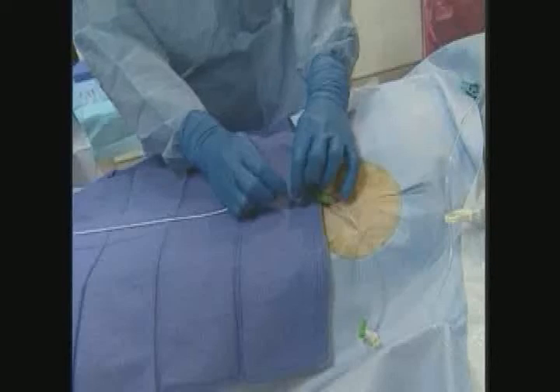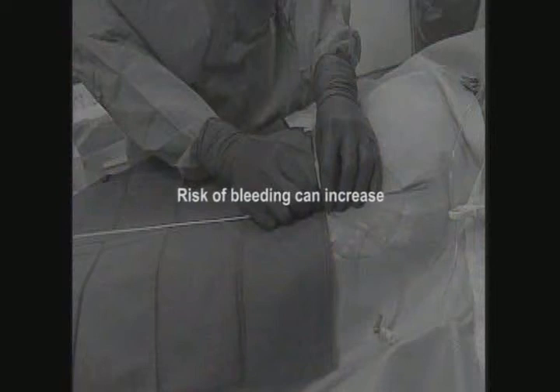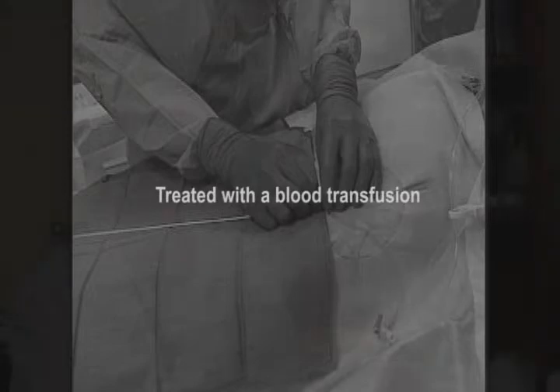The main risk of this procedure is bleeding. Any time we go into a patient's body with any instrument, no matter how small, there is a risk of bleeding, and with the use of TPA that risk can increase. The risk of a major bleed is about 2 to 5%, at which point we would treat you with a blood transfusion. There is also a very small risk of a bleed into your brain — a stroke — but there are only two reported instances out of 753 cases in the literature, so that complication is very, very rare.